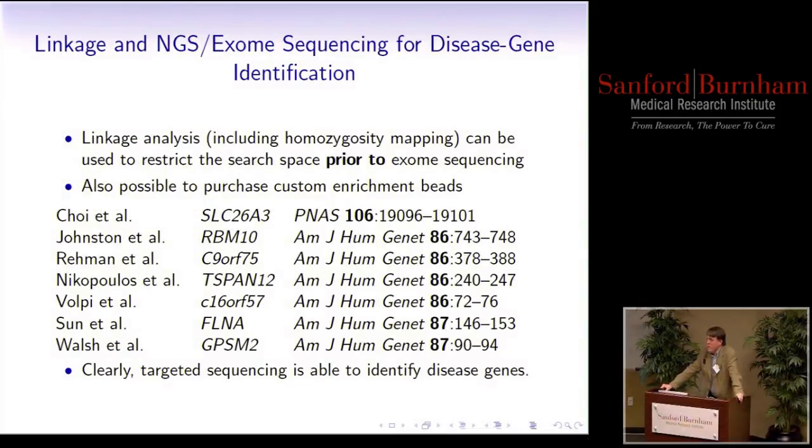Another approach is linkage combined with exome sequencing, which has been very successful. Seven different groups did traditional linkage analysis, which identified a region typically containing 100 to 300 genes, then performed exome sequencing and focused only on those genes rather than the full 20,000-plus genes in the genome. This focus helped them to actually find the disease gene.